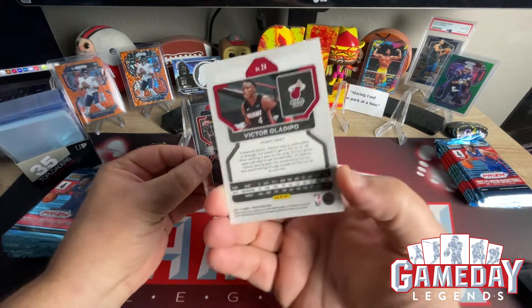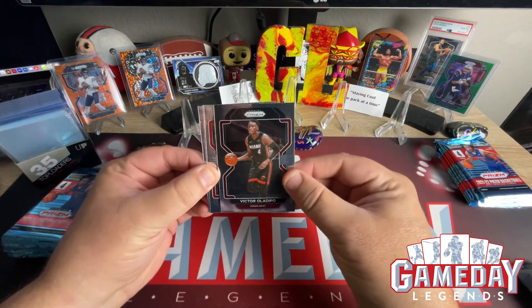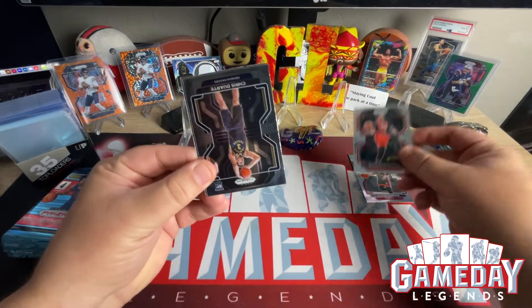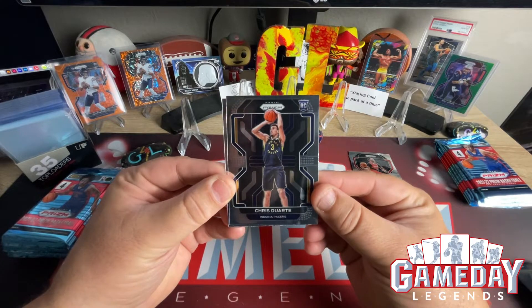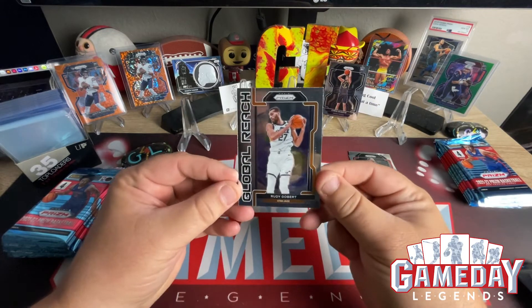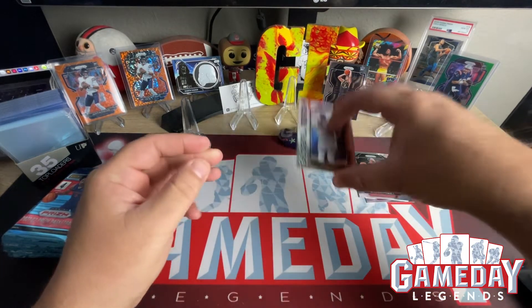Here's the front and there's the back. Pretty much like your football, your wrestling, baseball. Norman Powell. And here we've got Chris Duarte — base, nice. And we've got a Global Reach of Rudy Gobert from Utah. I'm really looking forward to seeing these 75th anniversaries up in person.